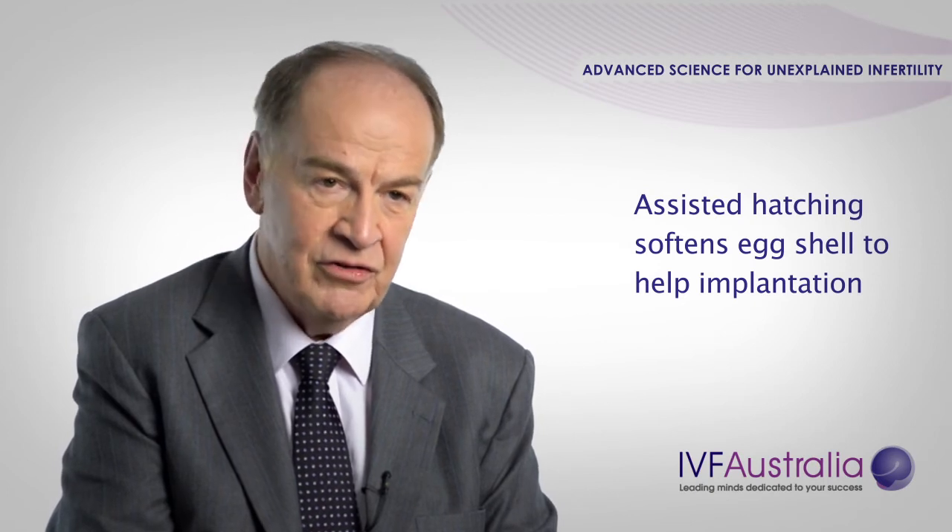We also have a process called assisted hatching, which uses a laser beam to soften the egg shell so that hatching can occur more easily. We do have in our labs — and again this is unique — a microscope which is called a polescope. This enables us to look at some of the genetic material in the cell, and we have found that cells with abnormal genetic material don't do well. And this can explain unexplained infertility.